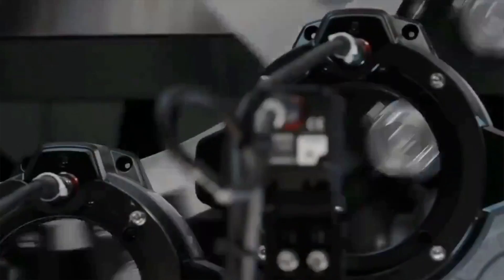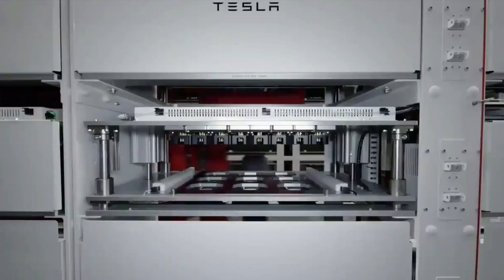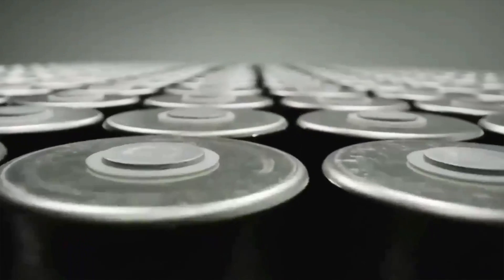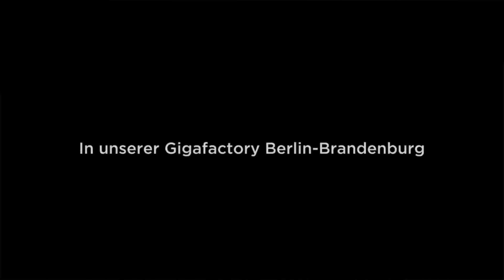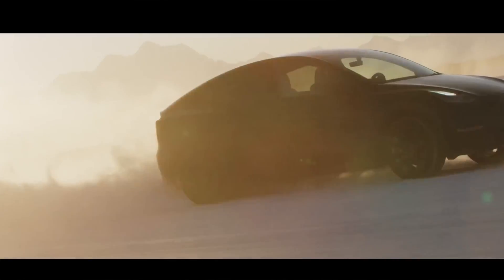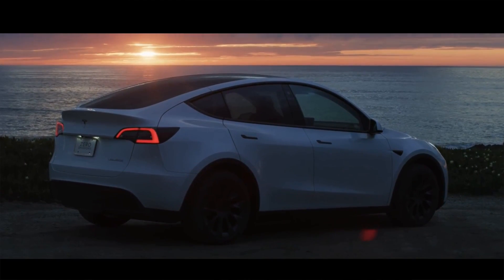For those still undecided, the 4680 battery cells are coming, though it is still going to be some time. At some point this year, Gigafactory Berlin should be open and it is supposed to feature the very first Model Ys with the new batteries. Elon Musk did state he's going to make it prove itself out for 18 to 24 months over there before bringing it to the US. Elon Musk has a history of saying things and completely changing course, so take that with a grain of salt. But I think we're still a year to two out on those new battery cells, so between now and then is still a good time to buy.